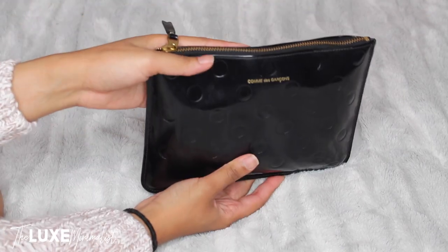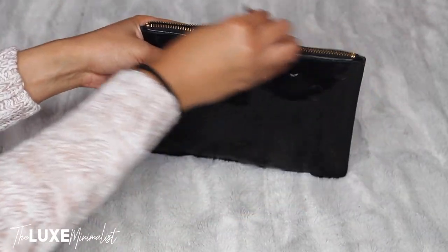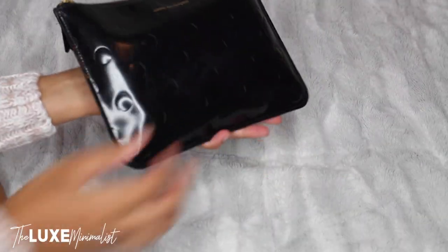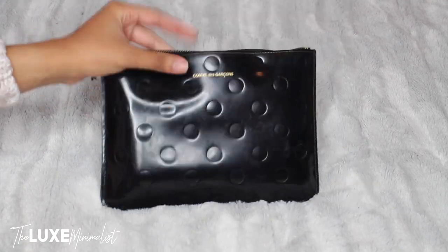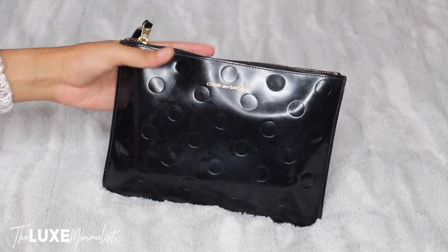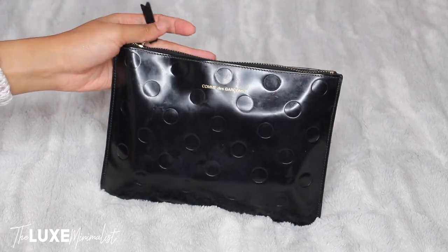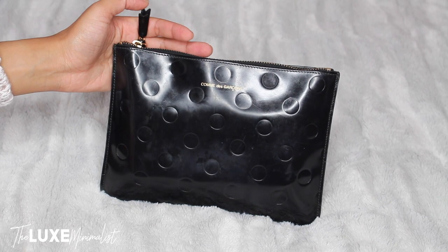It's not flat but it fits everything and still keeps its shape. I love to just take this when I'm running errands or if I don't want to carry too much stuff — I just grab this and go. It holds all my essentials: my phone and wallet being the most important, and I love to take my AirPods wherever I go.